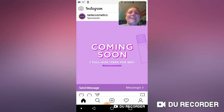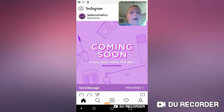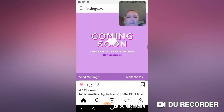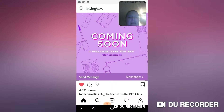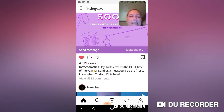Tarte Cosmetics! So apparently coming soon you'll be able to get seven full-size items for $63 a month. Let's just head over to Tarte. Down below it says: 'Hey tartlet, it's the best time of the year — send us a message and be the first to know when Custom Kit is here.' Oh, it's their Custom Kit! Oh I'm so excited, I can't wait!